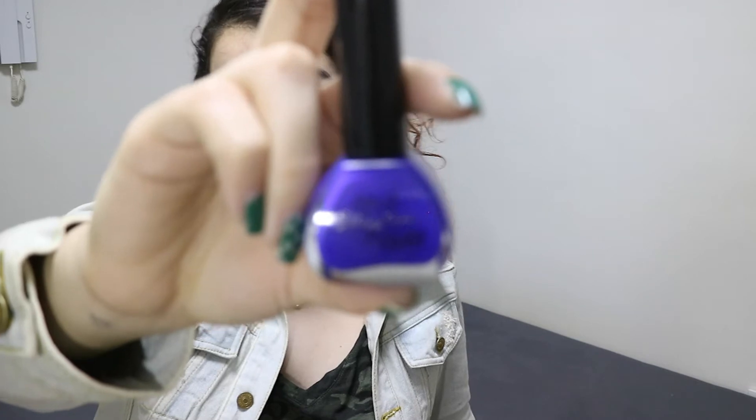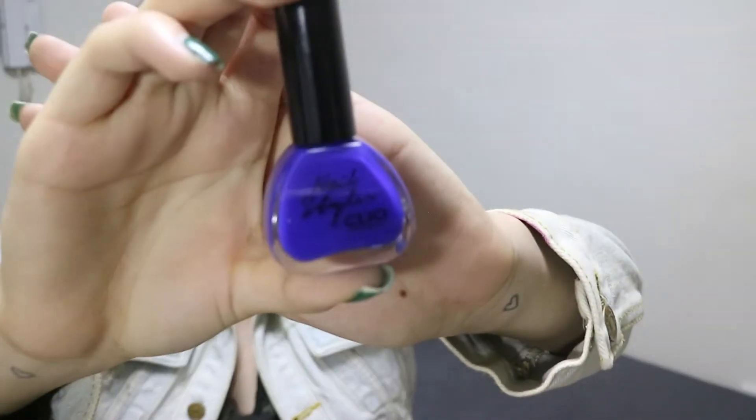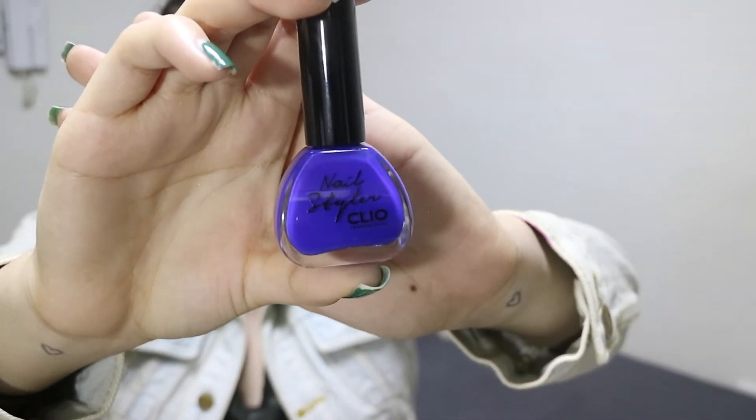I got four of them because it was buy two get two free. This one was 50% off, the nail file and the eyeliner were 40% off because they were having a huge store sale. You guys, can we just take a moment and look at this nail color?